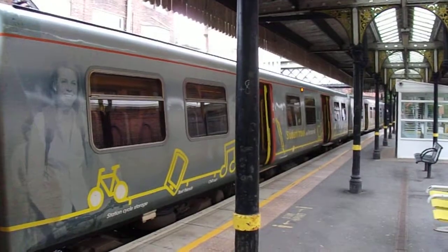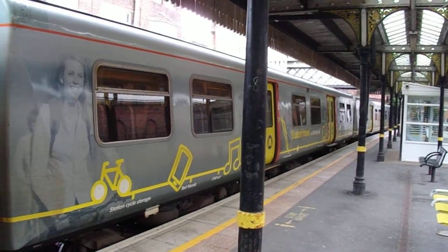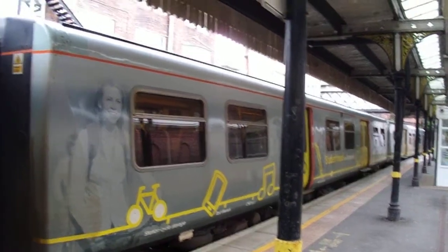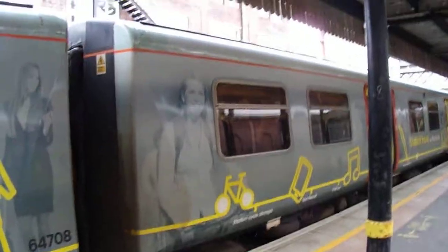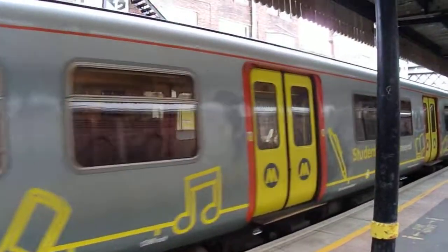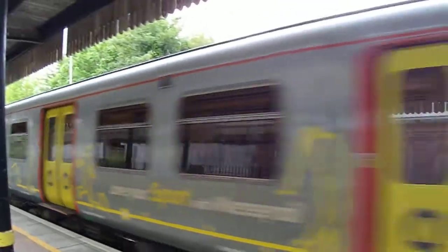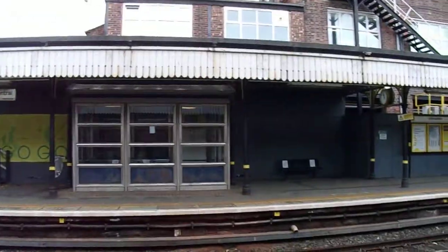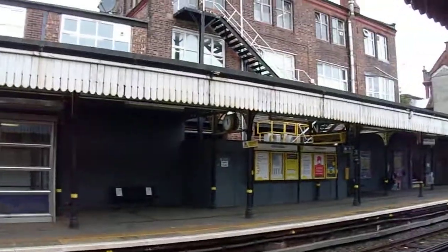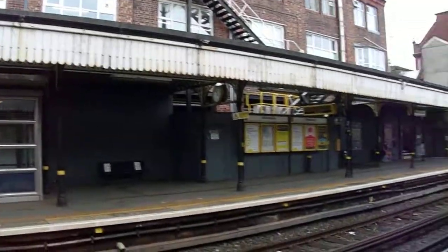Birkenhead Central is apparently the most heavily used station in Birkenhead. I would have thought Hamilton Square would have been, but anyway, it's Birkenhead Central. It's quite old — I think the station is Victorian, and that building is certainly Victorian.